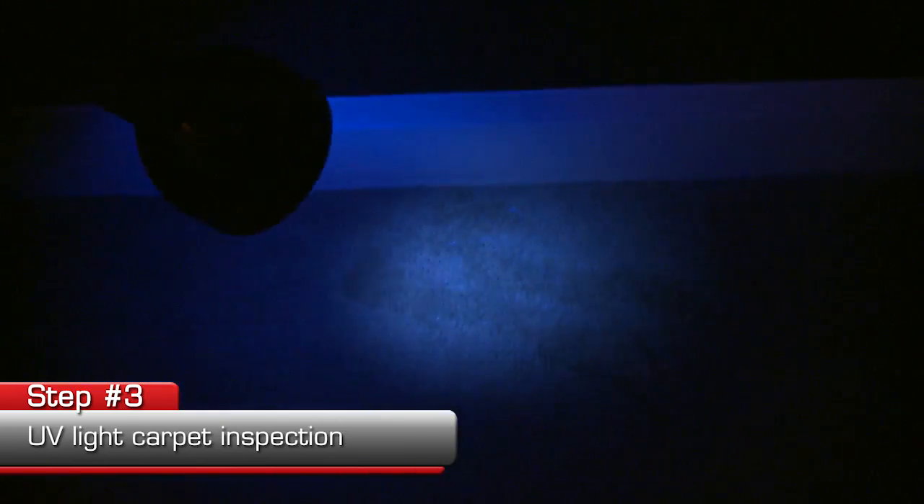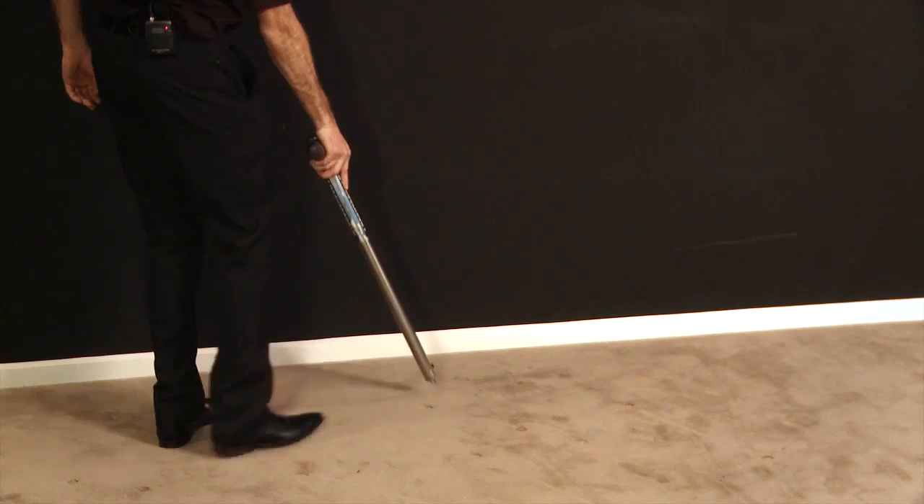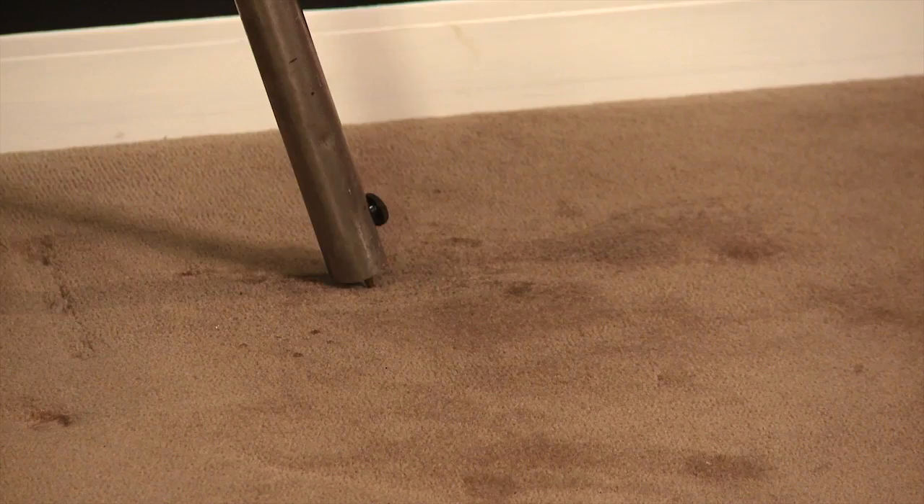We also use a UV light on the carpet to see if there's any urine contamination, and we also use a moisture probing meter so we can check for stains and do stain removal.